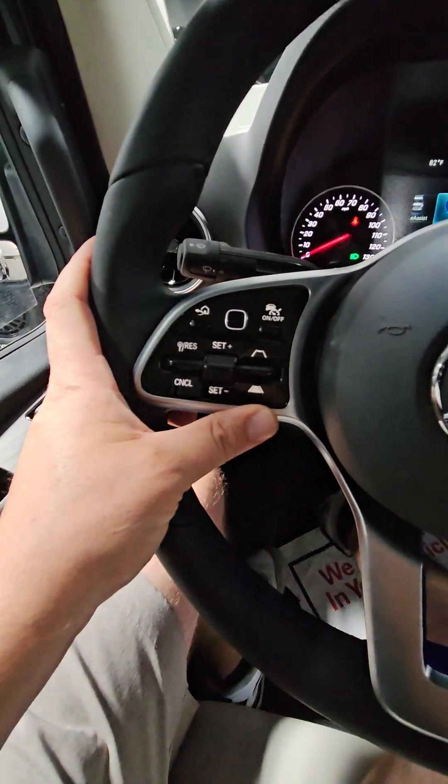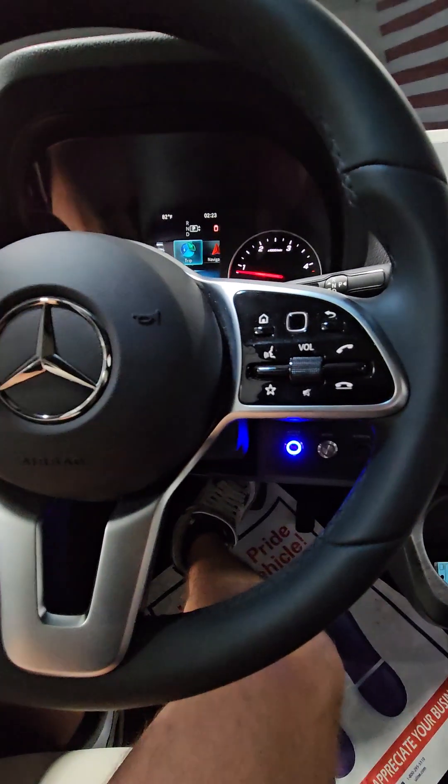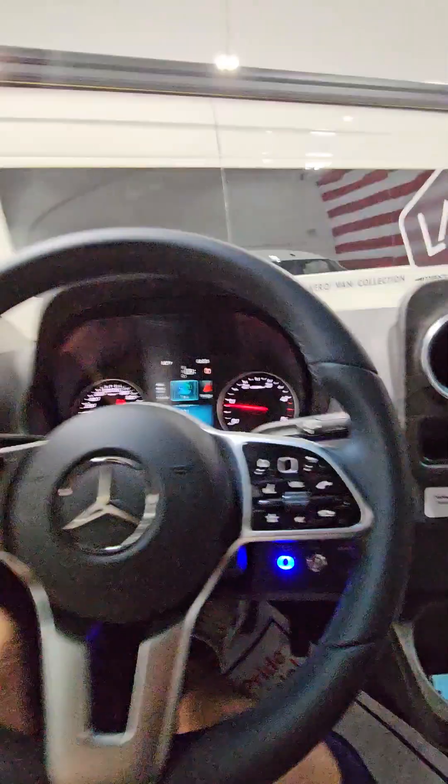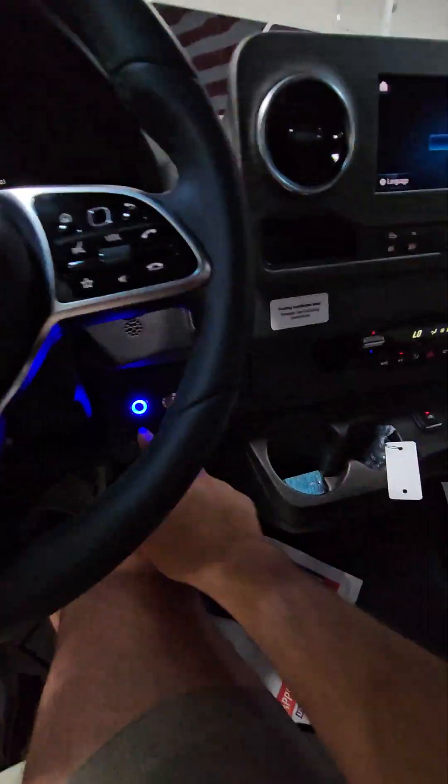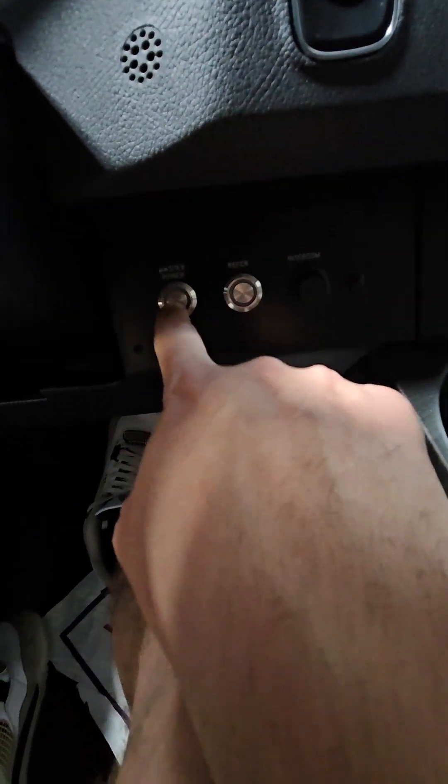You have Distronic cruise control, Bluetooth, Apple CarPlay, and Android Auto. When you want to turn these vans on, it's pretty simple — there's a master power button right here. The closest button to the column is going to be the power for the back of the van.